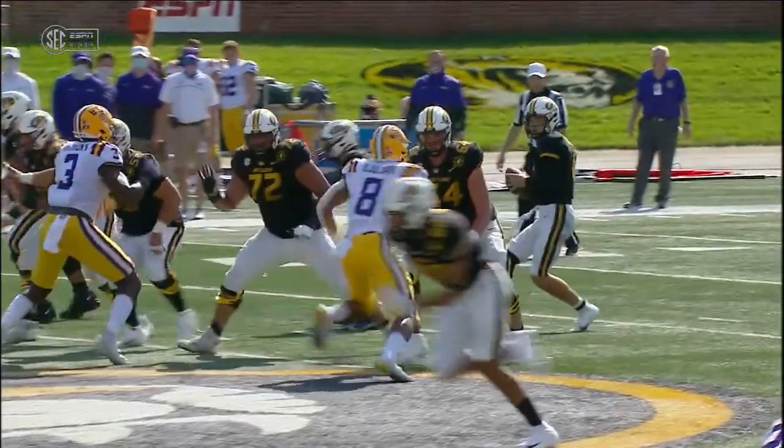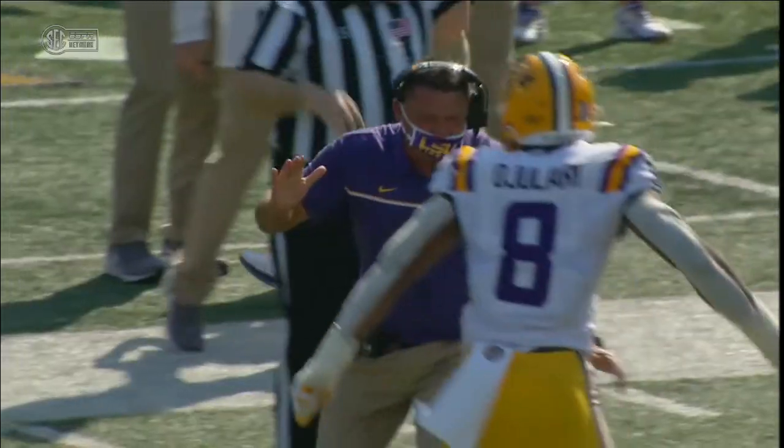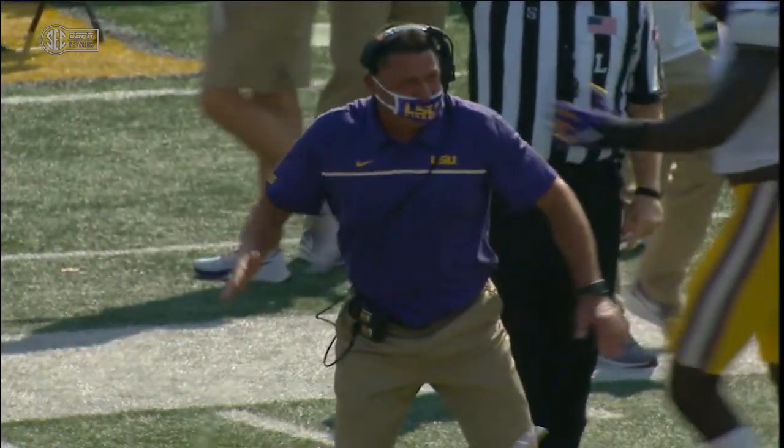Bazelak in the shotgun, three wide left, one to the short side of the field to the right. Pressure comes, Bazelak hit — dropped the football. Diving for it at the 30-yard line. LSU says they have it, and they do.